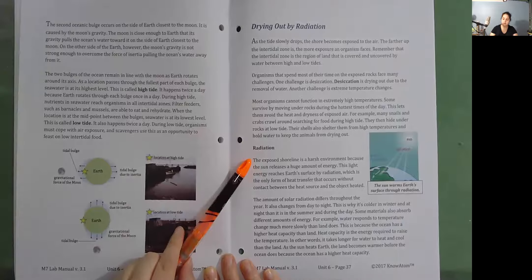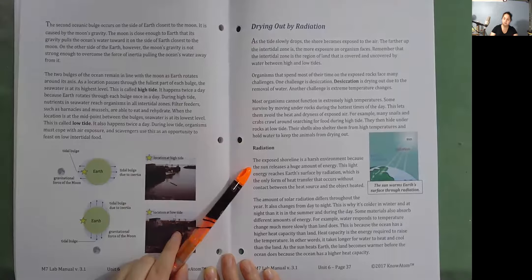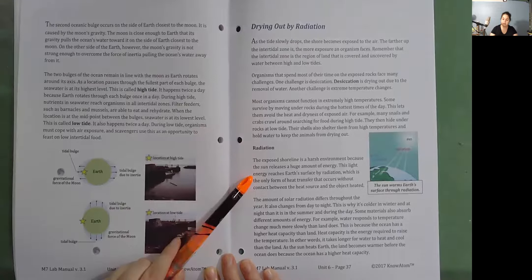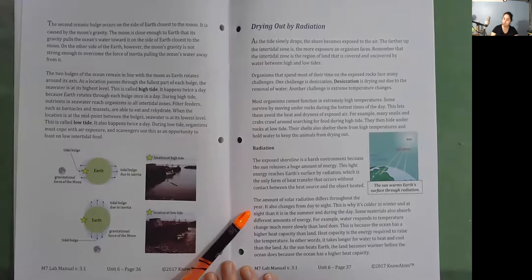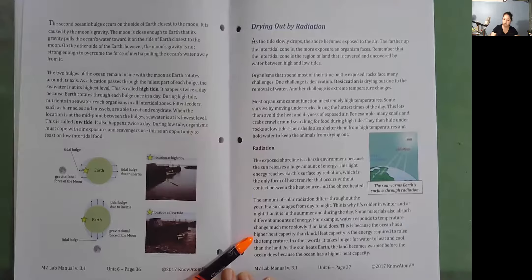Radiation. The exposed shoreline is a harsh environment because the sun releases a huge amount of energy. This light energy reaches Earth's surface by radiation, which is the only form of heat transfer that occurs without contact between the heat source and the object heated. The amount of solar radiation differs throughout the year and changes from day to night. This is why it's colder in winter and at night than in the summer and during the day. Some materials also absorb different amounts of energy. For example, water responds to temperature change much more slowly than land does. This is because the ocean has a higher heat capacity than land. Heat capacity is the energy required to raise the temperature; it takes longer for water to heat and cool than land.